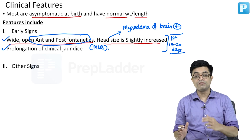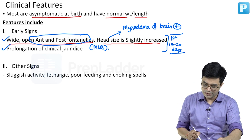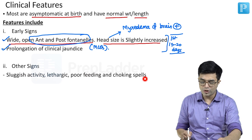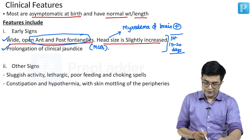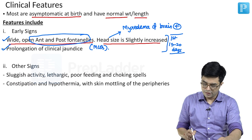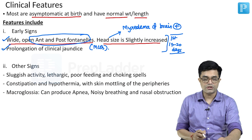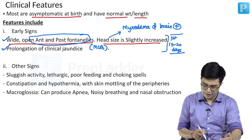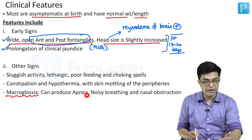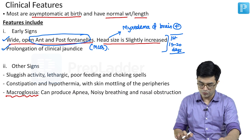As age advances, other signs start to appear. These include sluggish activity, lethargy, poor feeding, and choking spells during feeding. There will be constipation, hypothermia, and skin mottling of the peripheries. There will be macroglossia — a large tongue — which is important and may be asked as a visual question. This large tongue can produce apneic episodes, noisy breathing, and nasal obstruction.